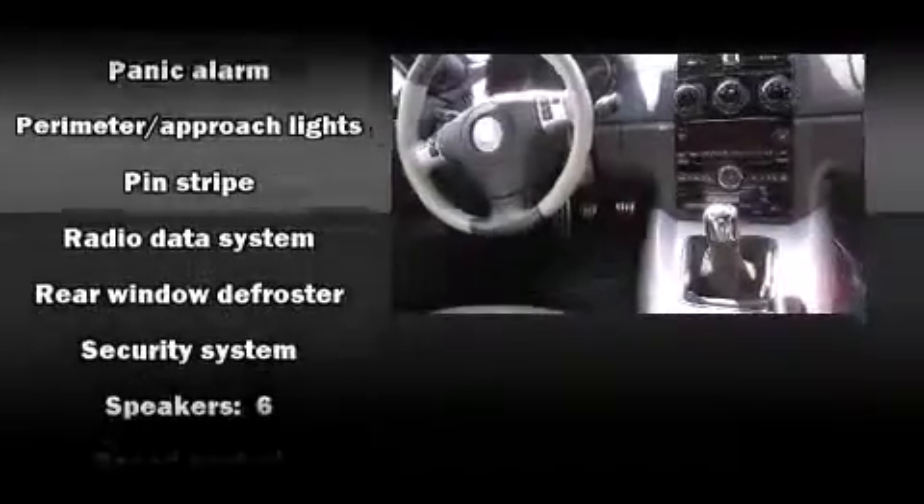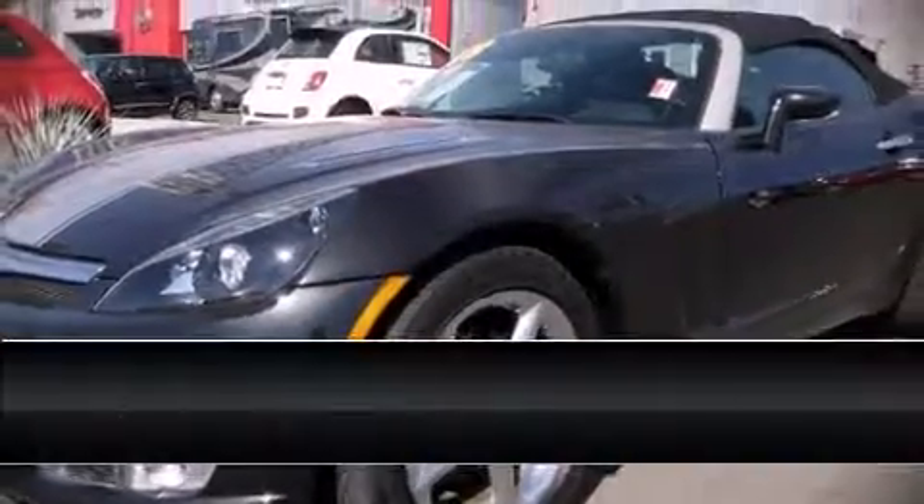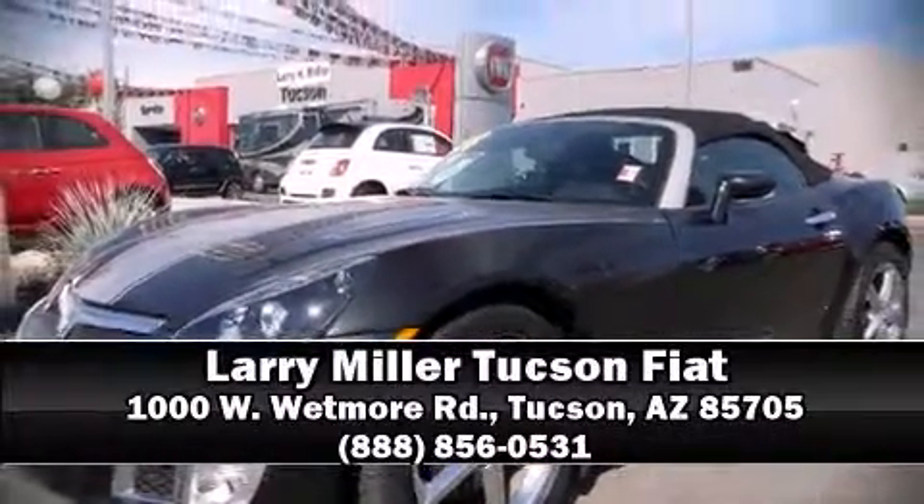Electronic stability control ensures solid grip atop the road surface, no matter how challenging the driving conditions. Our sales staff will help you find the vehicle that you've been searching for. Stop in and take a test drive.